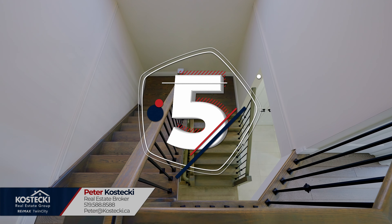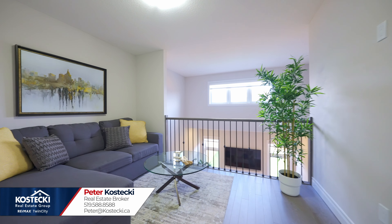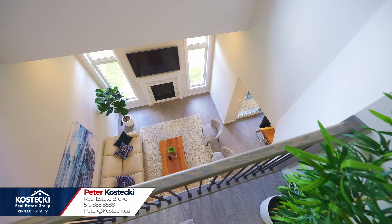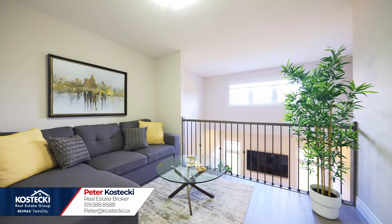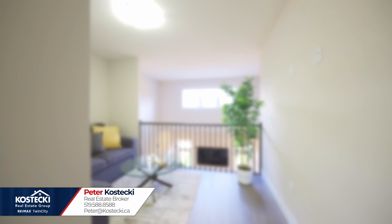Number five: second floor nook. This private space upstairs overlooking the great room is the perfect place to unwind with a book. You could also use this as a kid's play area or home office.